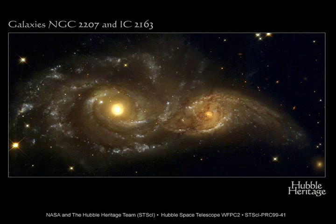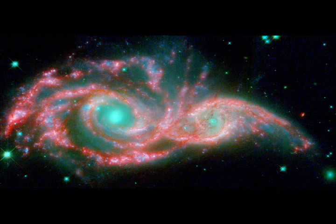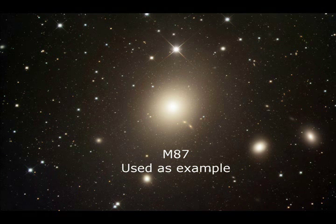Another fascinating object is a pair of interacting galaxies, NGC 2207 and IC 2163. These two beautiful spiral galaxies are in an early stage of merging, and the interaction between them is beginning to warp the spiral shape of each galaxy. The galactic tug of war will likely go on for around a billion years before the two galaxies have completely merged to form a single large elliptical galaxy.